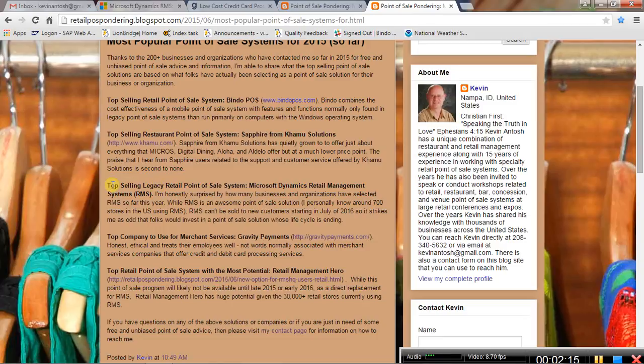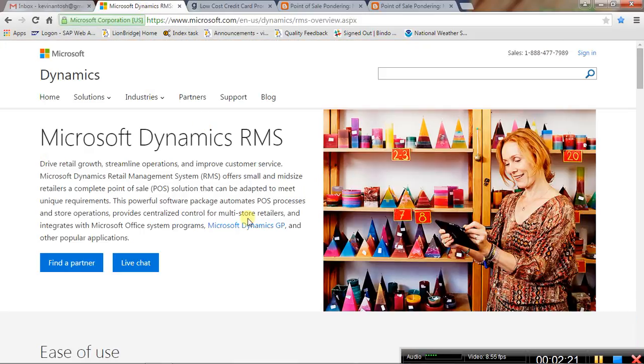The next category is the top selling legacy point of sale system, and that goes to Microsoft Dynamics Retail Management Systems, or RMS. It's a great program — I used to sell it for about 15 years and am still in touch with about 700 stores that use it. What surprises me is that RMS can't be sold starting July 2016 to new users, and I'm a bit shocked by how many people are still investing in it.